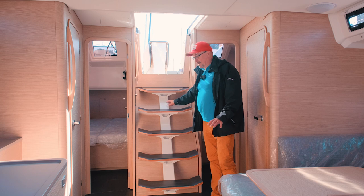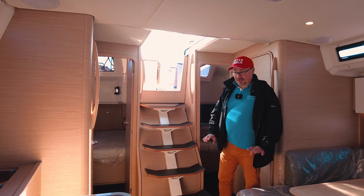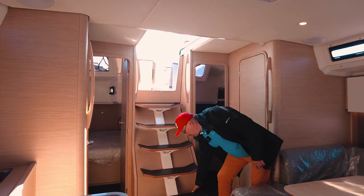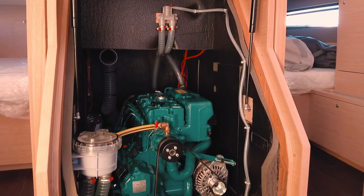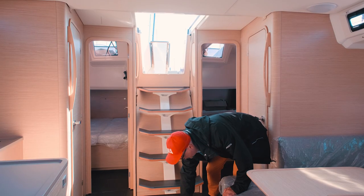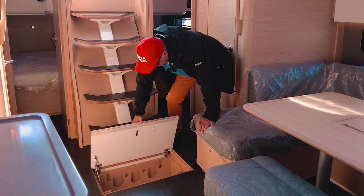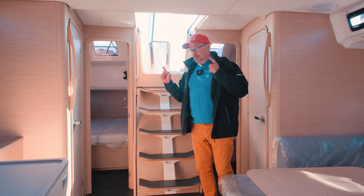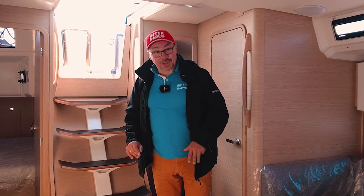Although maybe I wouldn't paint this metal part in white — I'd make it in matte paint instead, but since it doesn't affect any functionality, I really like it. Here is the engine compartment, with a Volvo engine with 55 horsepower. And as usual, it's a stock of excellent French wine — for each and every single client who orders this yacht from us, we will fill this small cellar with a magnificent Bordeaux.